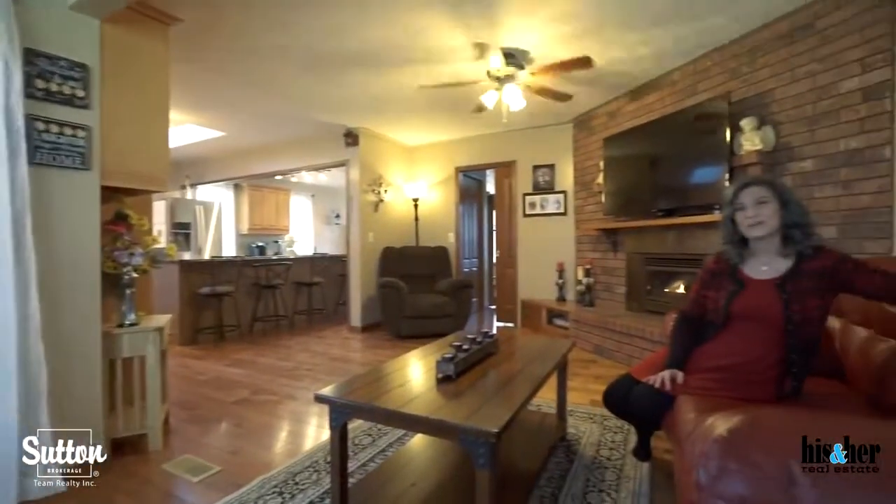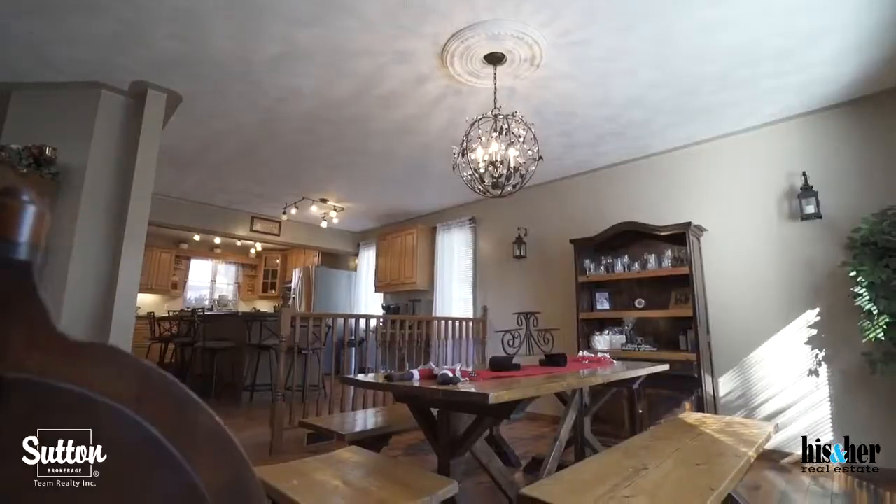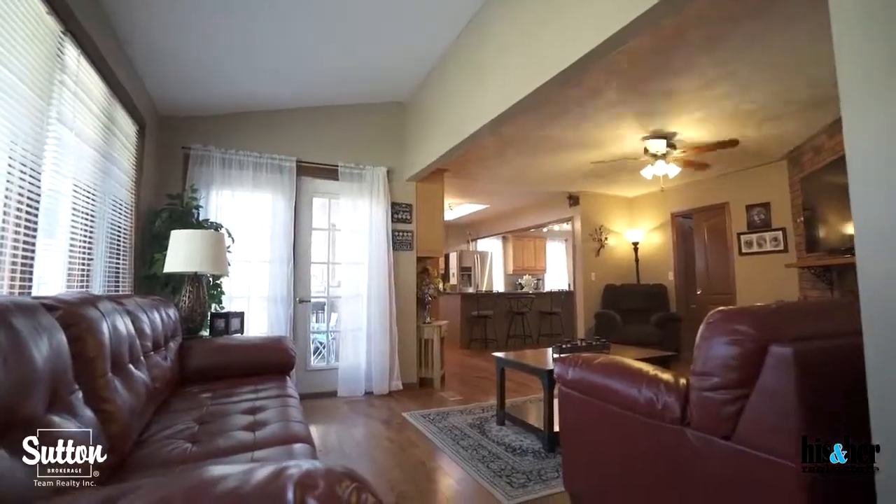The main floor features a large open concept space with a gas fireplace and access to the yard.